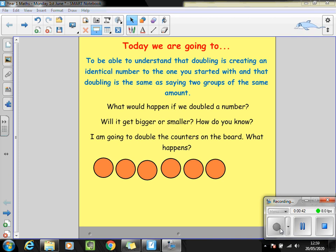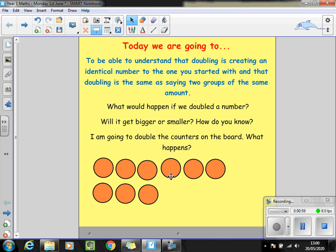Now on the board you can see I've got six orange counters. I'm going to double the amount of counters on the board and I want you to talk to your partner about what happens. So I started with six counters in my first row and because that was my start number I've created another lot of six counters. I started with six, I've created another six. How many counters do I have all together? That's right, twelve counters. So I've doubled the number six and we can say that double six is twelve.